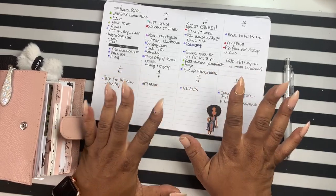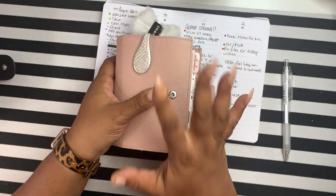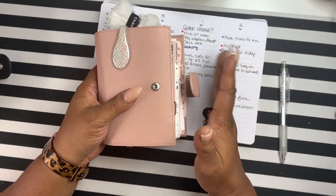Hey everyone and welcome back to Norris Code. I'm Yoshida and today we are doing weekly planning again in the pocket, but I have kind of a new system that I'm trying and I just want to take you guys along.